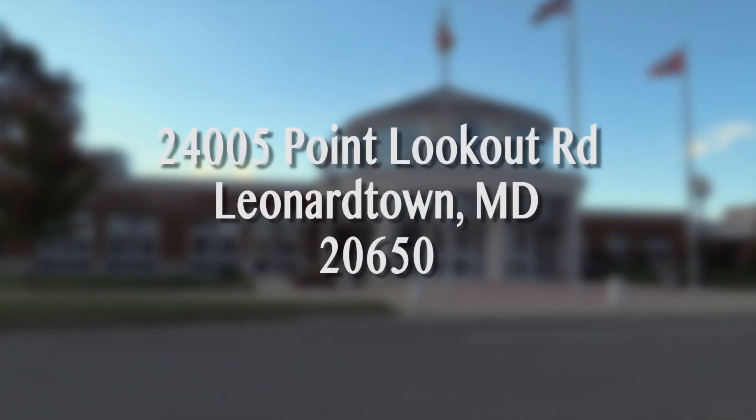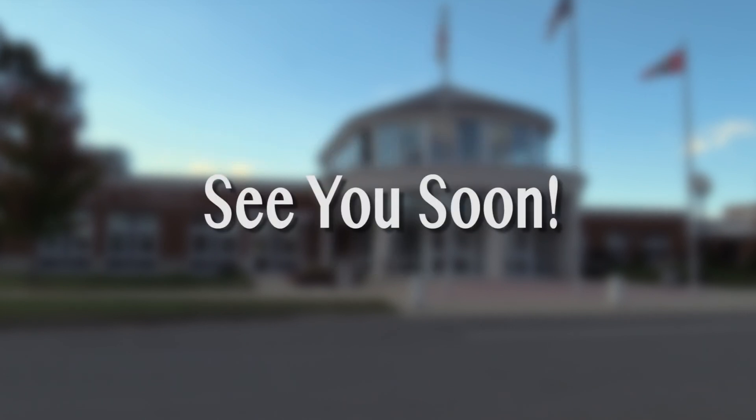We're located between Leonardtown High School and Leonardtown Middle School at 24005 Point Lookout Rd. See you soon!